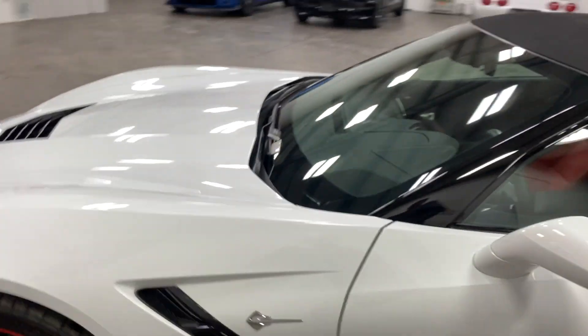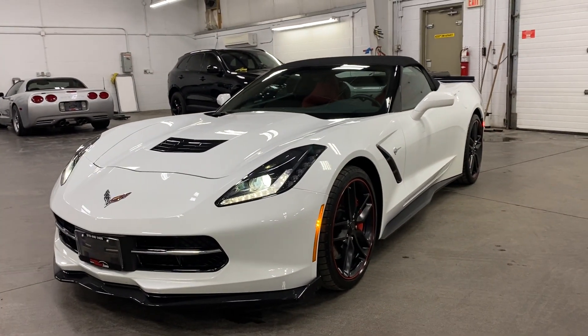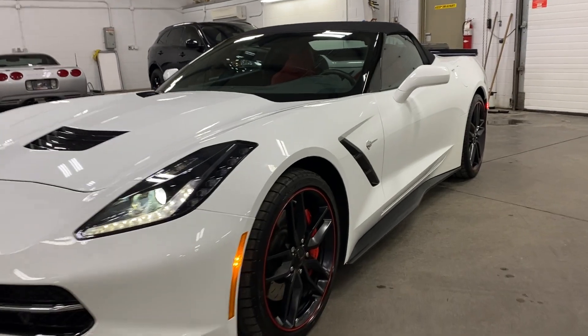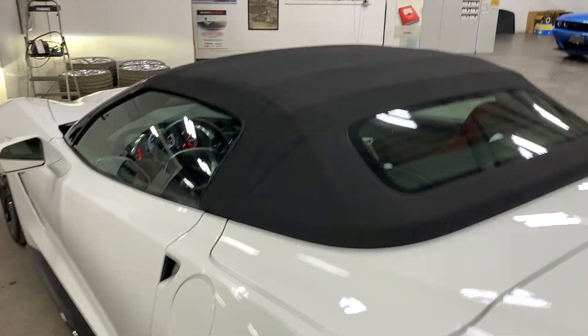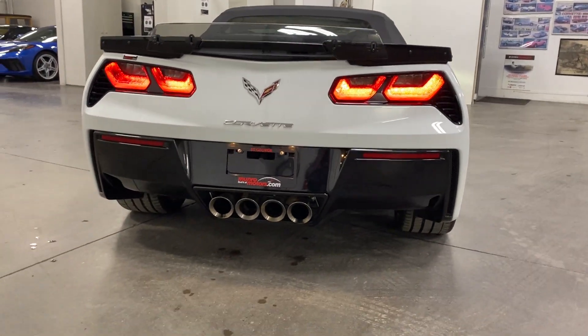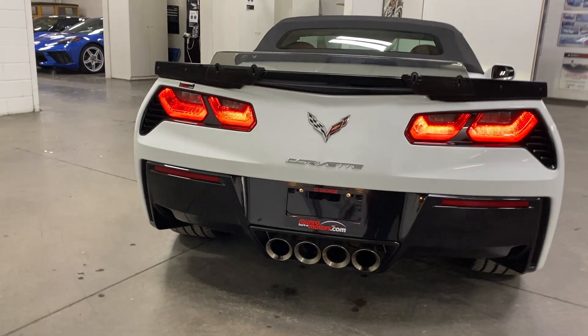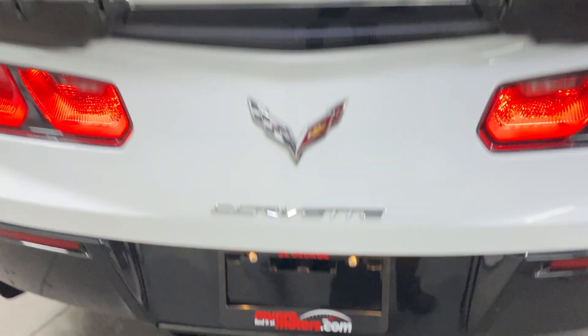Nice sound. Let's have a look from the front — there it is with the headlights. Sharp looking car. Scanning down this side — looks great. The top is in good shape as well — no rips, no tears, no issues. Swing around the back with it running — love the tail lines, love the NPP exhaust. Great rumble to it.